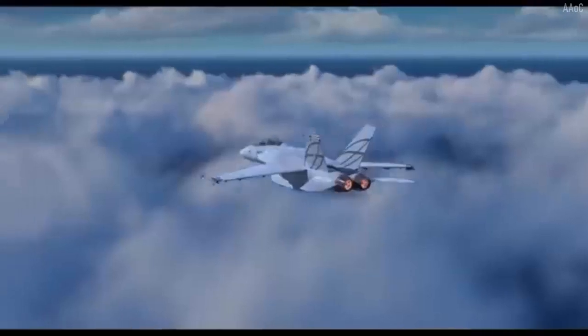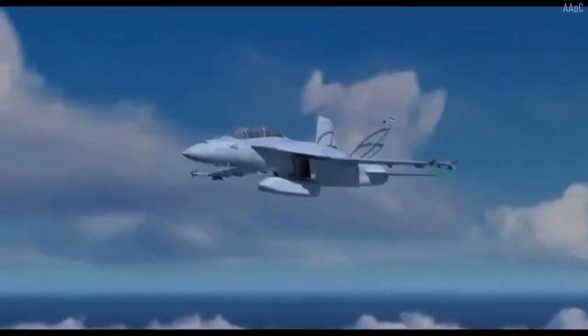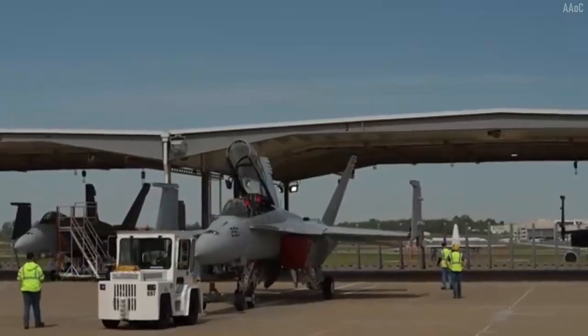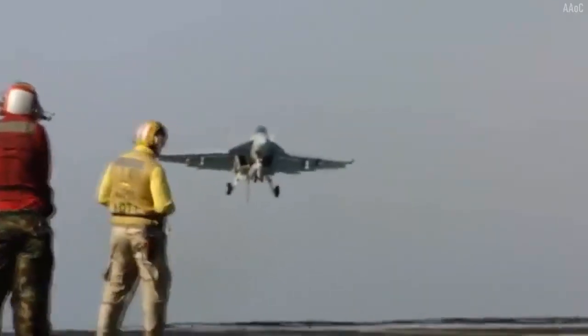However, those empty slots also have the potential to reduce drag and allow the aircraft to maintain its speed and maneuverability. Just as a reminder, the Boeing FA-18E/F Super Hornet is a multi-function fighter aircraft developed from the FA-18 Hornet, powered by two General Electric F414 engines.